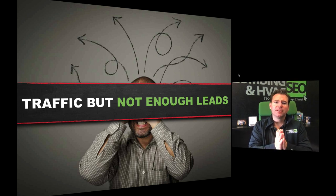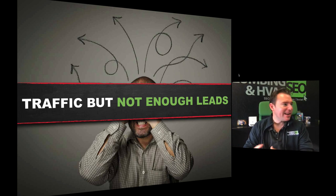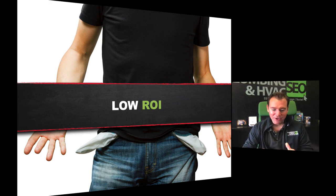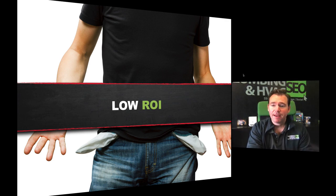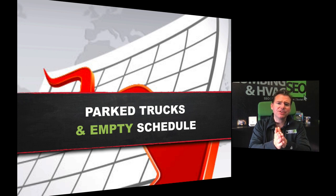Here's the problem I see. You guys in this space make a big investment in marketing — unlike other industries, you spend a lot of money on internet marketing. You do SEO and pay-per-click, you've tried the big companies and the little companies. You know that to keep the phones ringing, the trucks running, and business going strong, you have to make an investment. But often, you get traffic — you're spending all this money — but not enough leads, not enough phone calls come in.